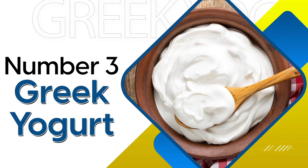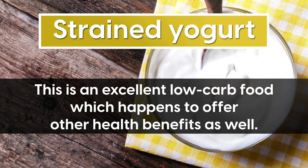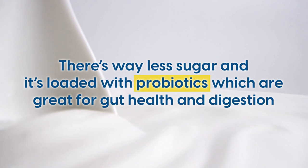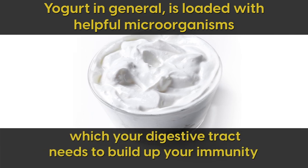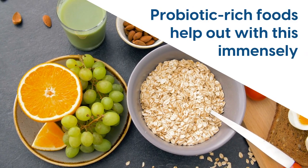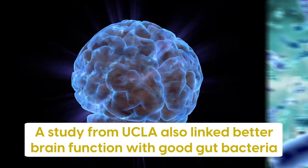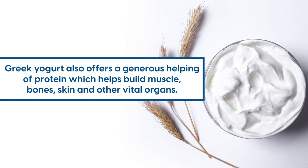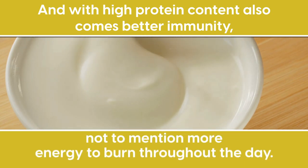Number 3: Greek Yogurt. Also known as strained yogurt, this is an excellent low-carb food which offers other health benefits as well. There's way less sugar, and it's loaded with probiotics, which are great for gut health and digestion. Yogurt is loaded with helpful microorganisms that your digestive tract needs to build up your immunity and keep disease at bay. Most people don't know that good immunity starts within the gut, so probiotic-rich foods help out immensely. A study from UCLA also linked better brain function with good gut bacteria. Greek yogurt also offers a generous helping of protein, which helps build muscle, bones, skin, and other vital organs, and with high protein content comes better immunity and more energy to burn throughout the day.